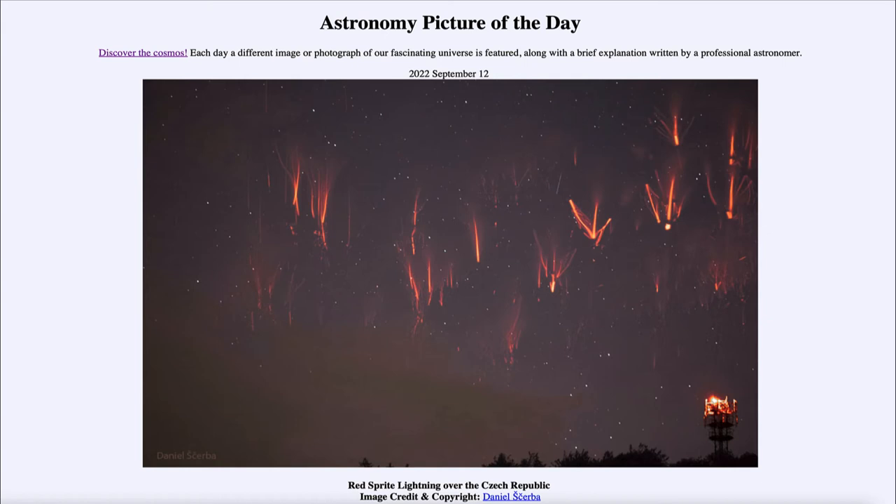Especially when we see them from the side. You can see stars here and you can see the clouds off to the bottom, so we're seeing a portion of this thunderstorm which allows us to see the red sprite lightning.